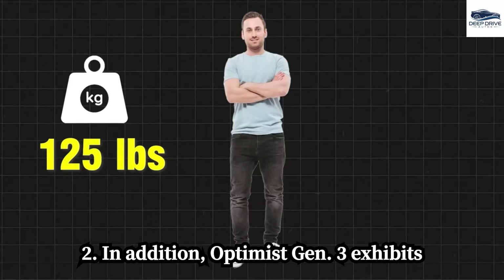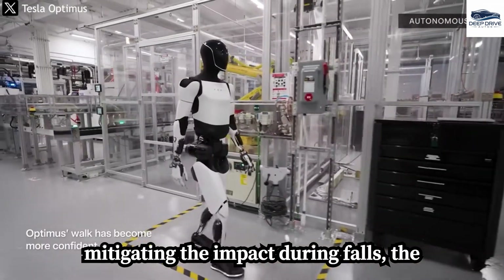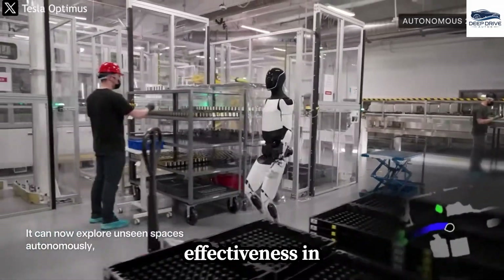In addition, Optimus Gen 3 exhibits a lightweight design which enhances its maneuverability while simultaneously mitigating the impact during falls. The robot's lifting capacity approaches that of human workers, thereby improving its effectiveness in labor.